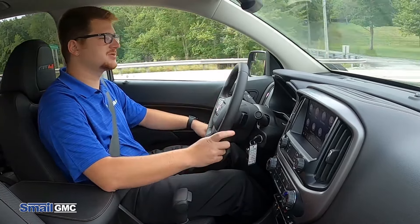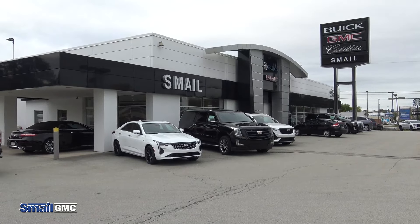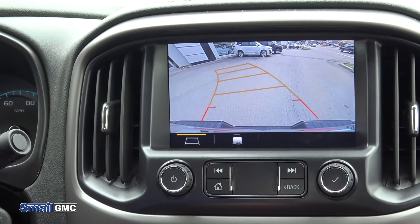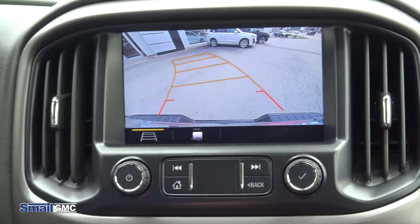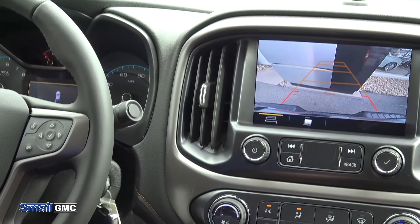A feature to mention is towing — this truck can tow 7,000 pounds. It also has an integrated trailer brake controller on the left side of the column. The standard rear backup camera is HD, so it is very clear. As you're backing up, you have guidance lines that move with the trajectory of the vehicle. This one is also equipped with rear parking sensors — the closer you get, you can see on the screen a sonar view of how close you are to something, and it will beep more as you get closer.